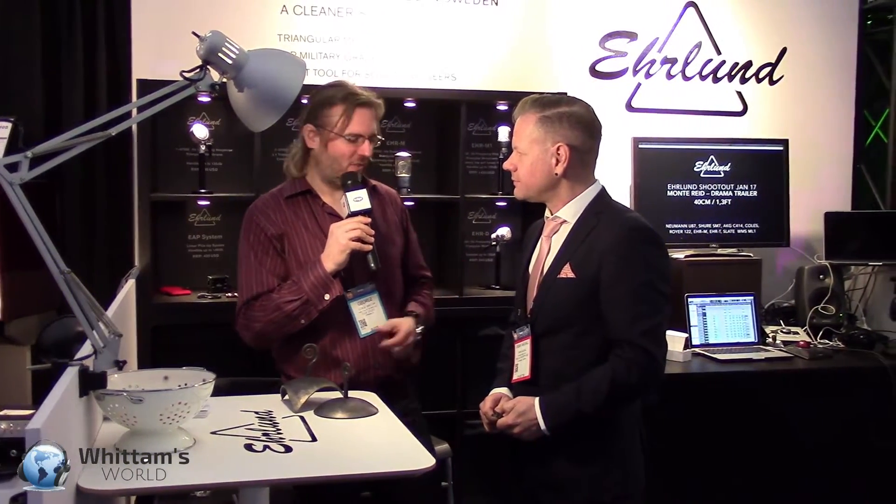It's George Witten for Witten's World. Once in a while a mic company does something totally unique, and Erland seems to be one of those. Here to tell us why their microphones are unique, we've got Urban. Nice to meet you, Urban. So tell us about this unique microphone, its origins and how it's designed.